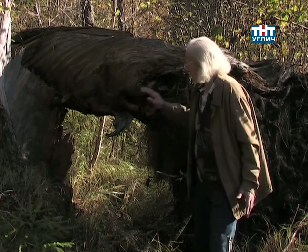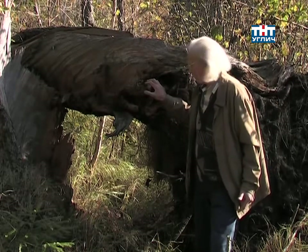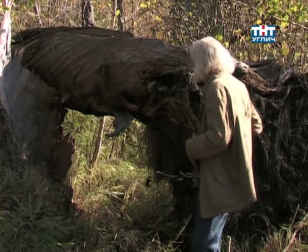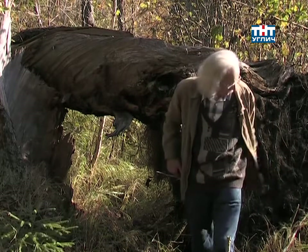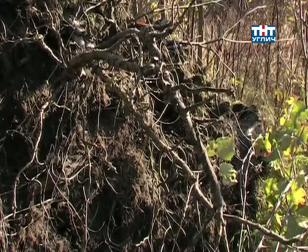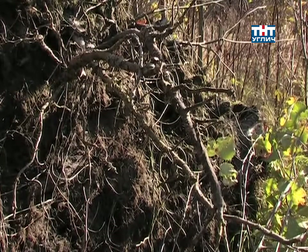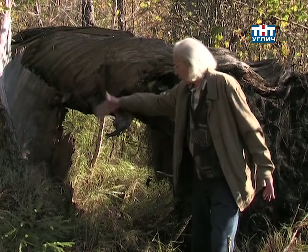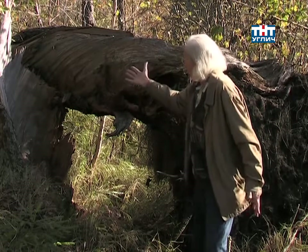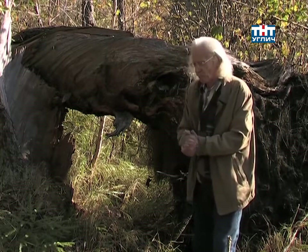Вот этот выворотень и частично даже бурелом, потому что, видите, сначала эту ель начала выворачивать порывом ветра — вот о чём говорит эта часть, корневое дно с выворотнем на поверхность корнями, с почвой. А потом, до конца не вывернула, а взяла и сломала её. Получился такой комплексный, смешанный выворотень.